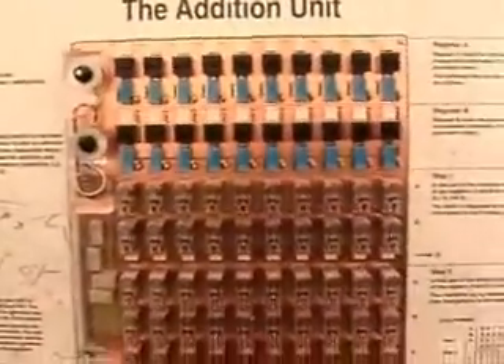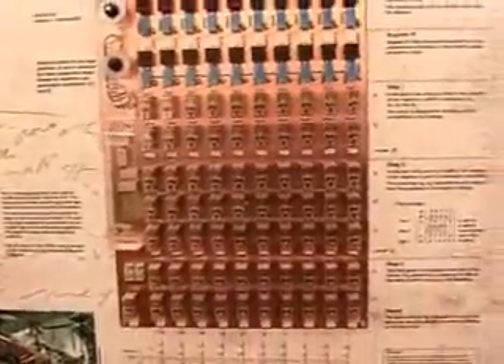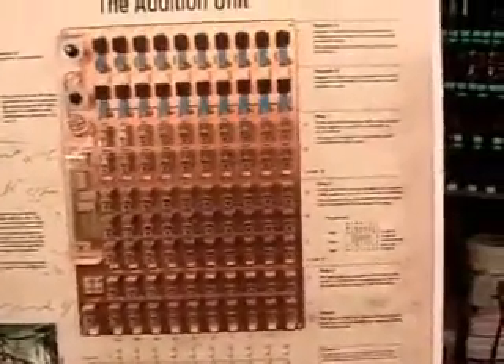This is a relay-based system. A relay is either open or closed — open means no information, closed means information.